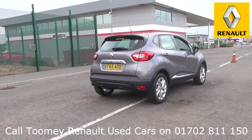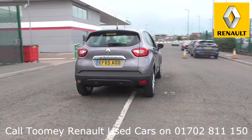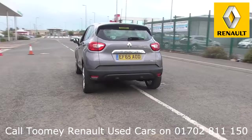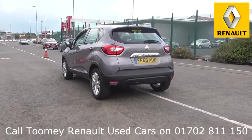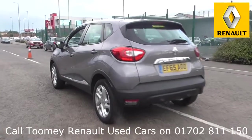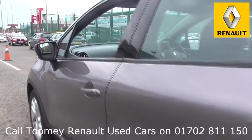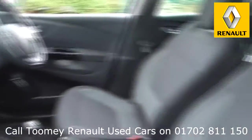To book a test drive for this or any other vehicle, please click the link in the description below. Feel confident buying your next vehicle from the Toomey Group knowing every vehicle has been approved after a fully comprehensive vehicle mechanical check and body inspection. If any vehicle requires replacement parts or servicing, only genuine or manufacturer approved parts and fluids are used.